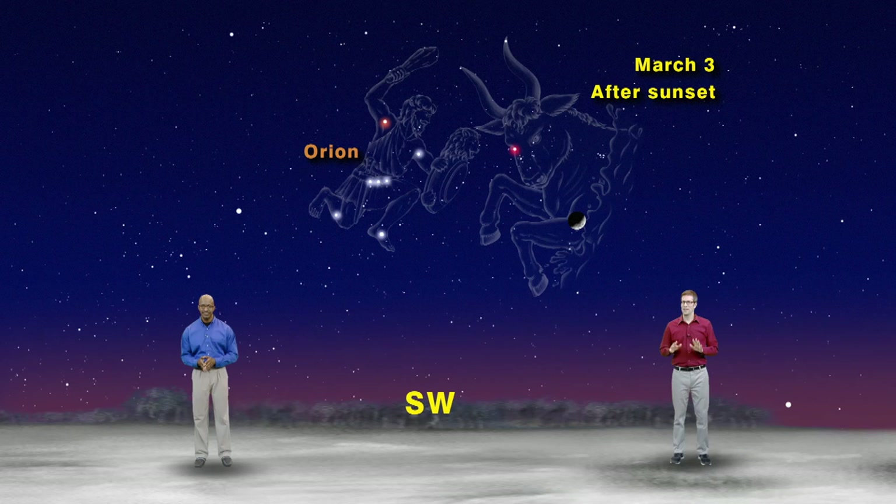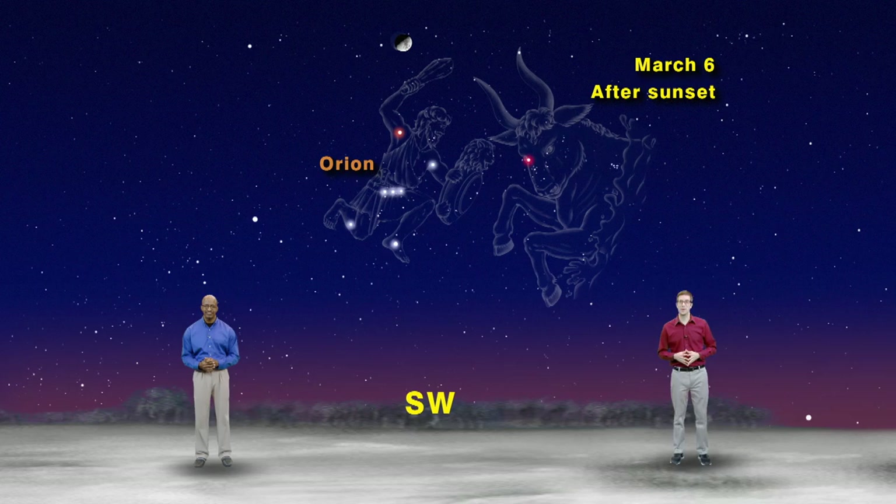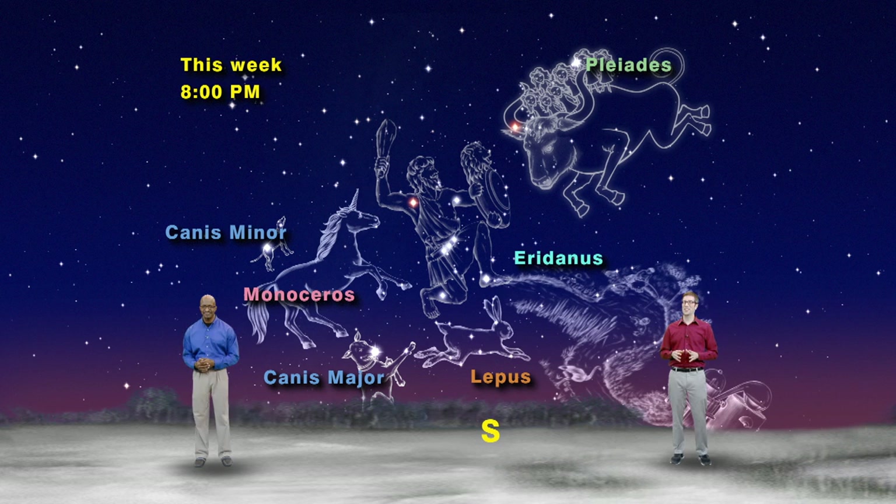Next week, you should notice another visitor passing through the Orion family. Day by day, the moon will move through Taurus and over Orion's head, waxing towards full moon as we begin the month of March. So tonight after sunset, go to the heavenly movies and see a giant hunter being trampled by a bull with seven women on its back, while two hunting dogs chase after a unicorn and a bunny rabbit down by the river. This is the Orion family of constellations, and they're the same stars our ancestors have marveled at for thousands of years. You can get to know them too, all this month, if you keep looking up.